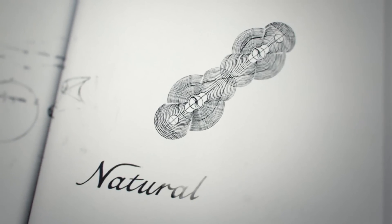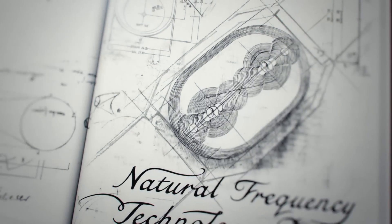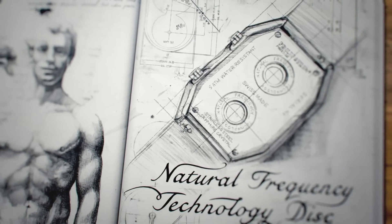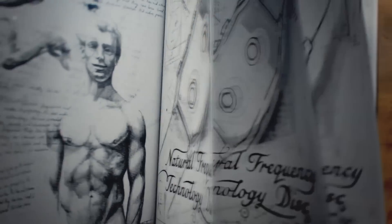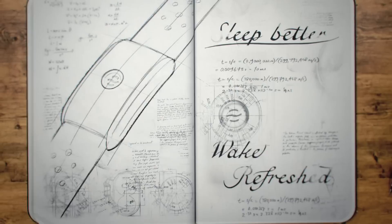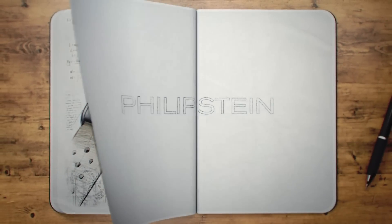Today, each Philip Stein product houses a natural frequency technology disk that acts like an antenna, harnessing and channeling the natural frequencies that are beneficial to the human body. Each disk is tuned to meet a particular need. Watches and bracelets are designed to channel the frequencies that can help wearers feel more focused and less stressed, and sleep bracelets are designed to channel the frequencies that can help wearers sleep better and wake up feeling more refreshed.